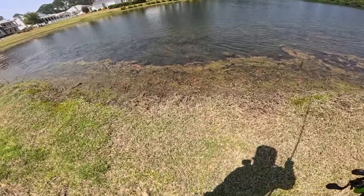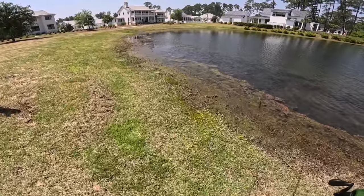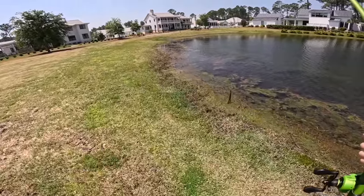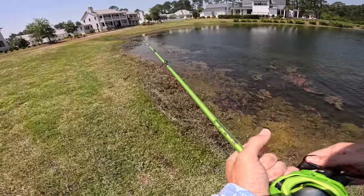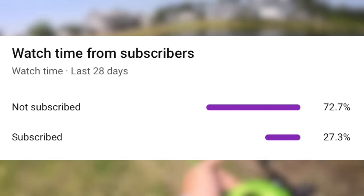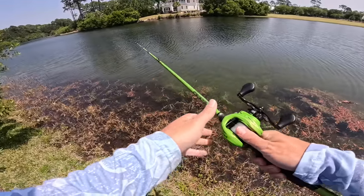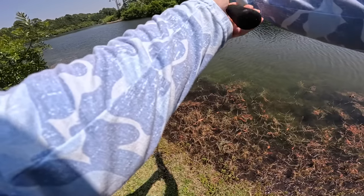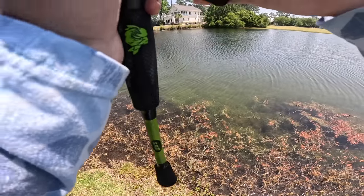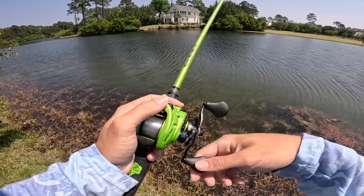We've been fishing the Texas rig so much recently because of the time of year - we've been sight fishing these bass and this is just the bait that gets it done. Before we get deeper into this video, only 27% of you watching are actually subscribed, so please hit the subscribe button - it really helps the channel. This grass is going to be a hassle, but I'll tell you - I usually put the boat in on this lake. There's a little ditch out here in the middle that some pre-spawn and post-spawn fish could be sitting in.